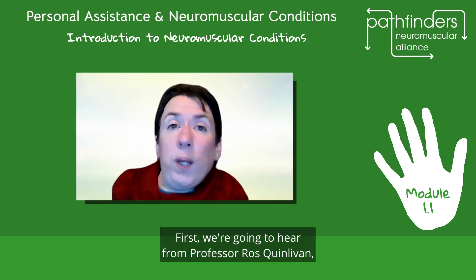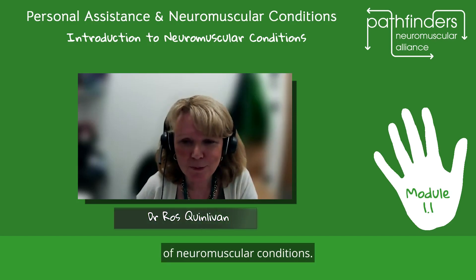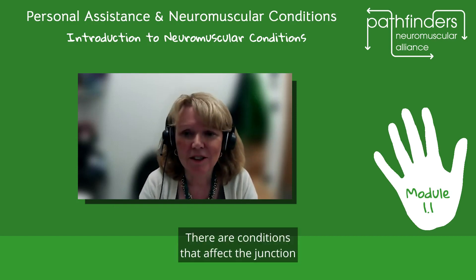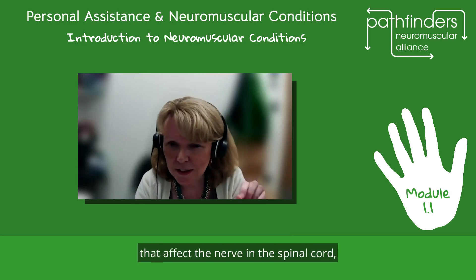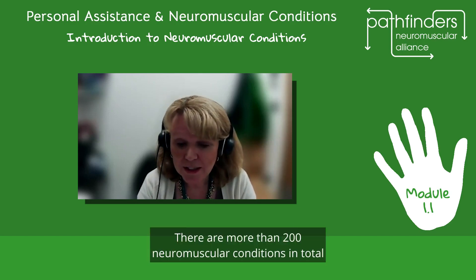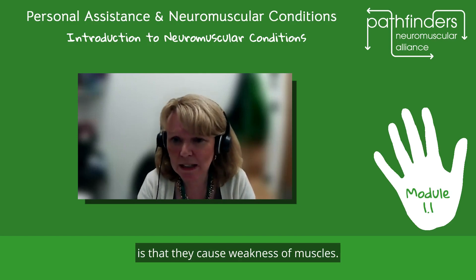We're going to hear from Professor Ros Quinlivan, who is a consultant in neuromuscular diseases based at the National Hospital for Neurology and Neurosurgery. There are many different types of neuromuscular conditions — conditions that affect the nerves, the junction between the nerve and the muscles, the muscles themselves, and the nerve in the spinal cord, which we call the anterior horn cell. There are more than 200 neuromuscular conditions in total, but the one thing they have in common is that they cause weakness of muscles.